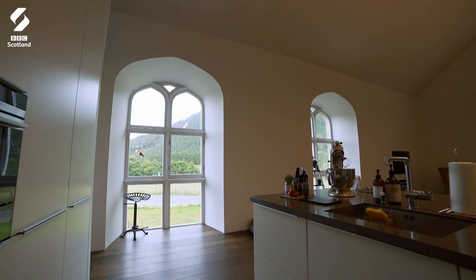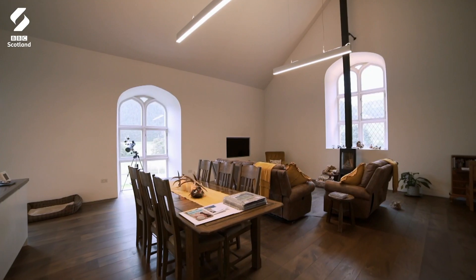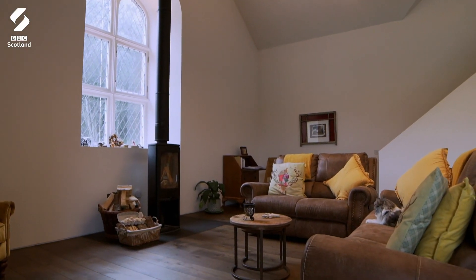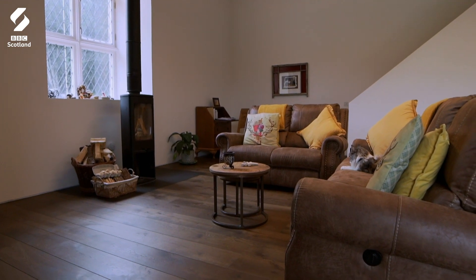We didn't want to take anything away from the windows, so we don't have a massive amount of artwork, because we kept thinking: if we hung something there, your eye's going to go there, not to your picture out there. As for the colours, we've always been a neutral couple, but all of a sudden we found yellow.